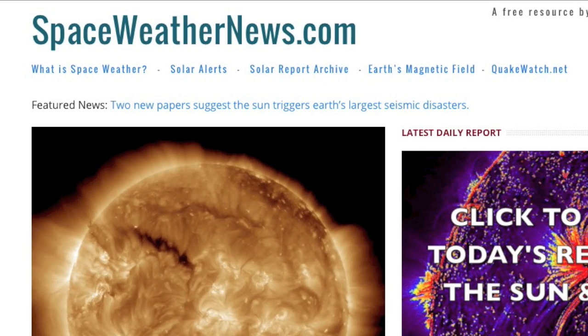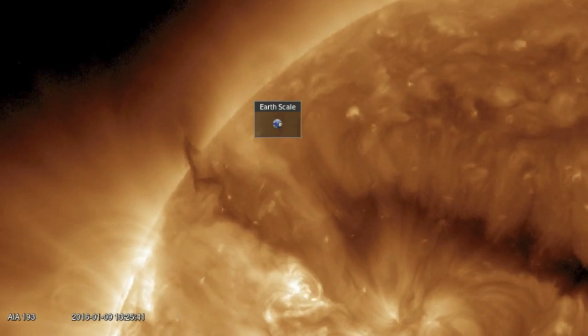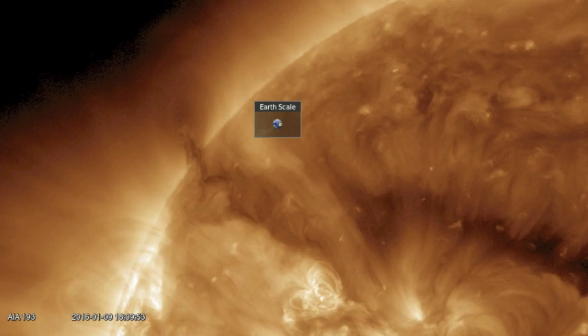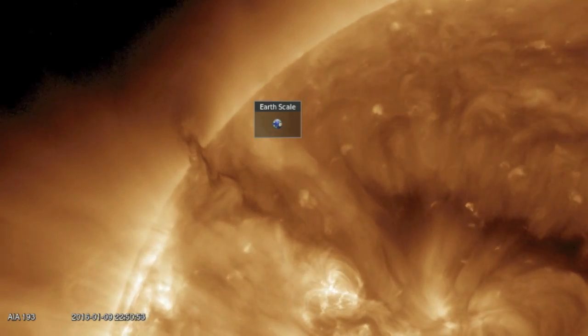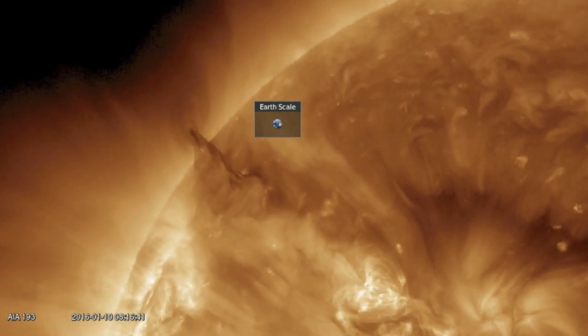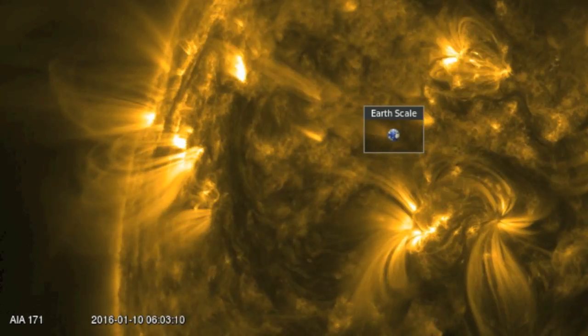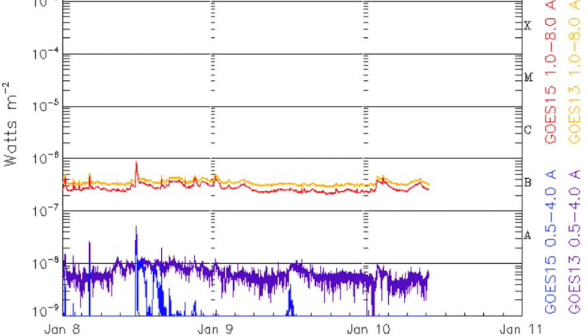Let's begin analysis over at SpaceWeatherNews.com and zoom in on that northern incoming filament. We can see a good bit of it has still yet to become visible — that's a long one. If it goes, it will likely be a joint destabilization with the sunspots coming in just out ahead of them, which are growing, but also have their work cut out for them in the earth-facing solar quiet effect.